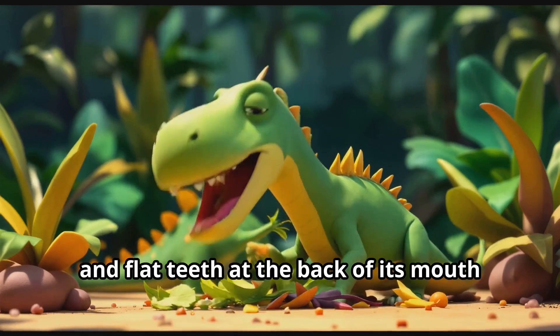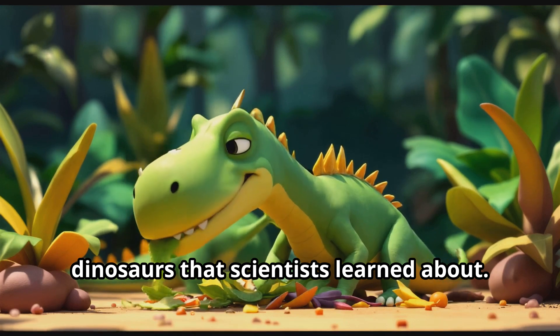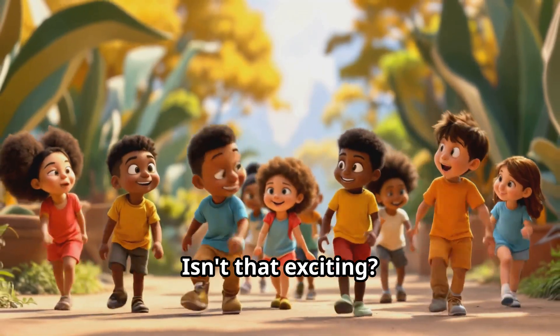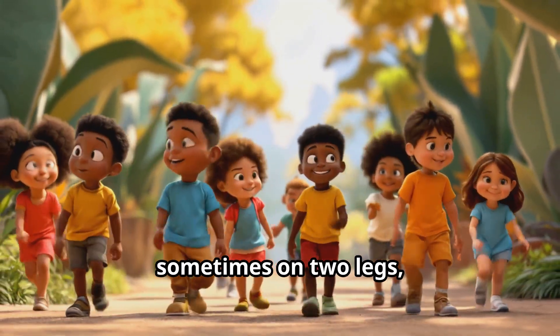It had a beak-like mouth for eating tough plants and flat teeth at the back of its mouth for grinding food. The Iguanodon was one of the first dinosaurs that scientists learned about — isn't that exciting? Let's all walk like an Iguanodon: sometimes on two legs, sometimes on four!